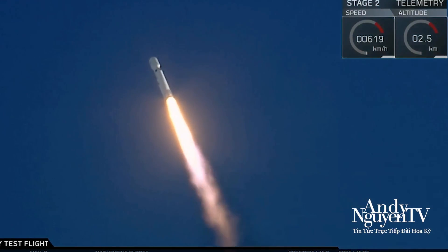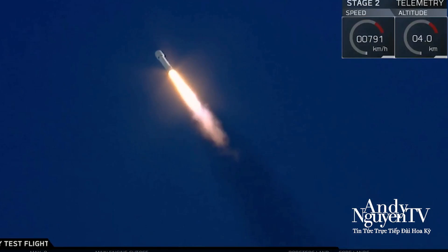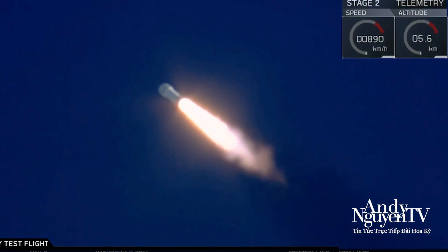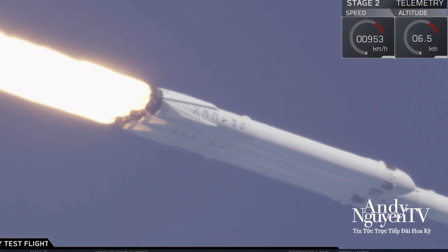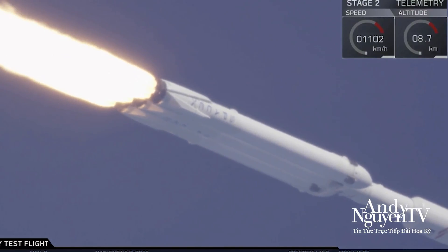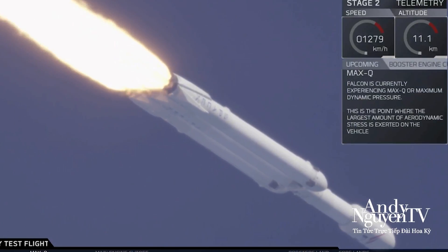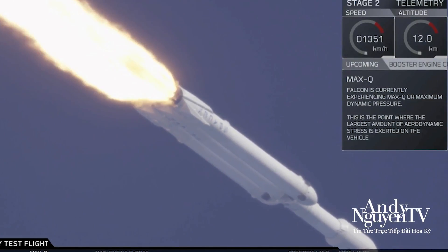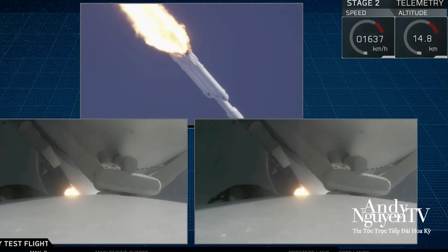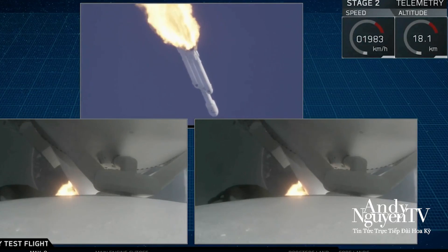Launch! Falcon Heavy heading to space on our test flight, building on the history of Saturn and Apollo, returning to Launch Complex 39A for an interplanetary mission. We're getting ready to throttle down for Max Q. Vehicle is supersonic. Side boosters are now throttling back up to full power.